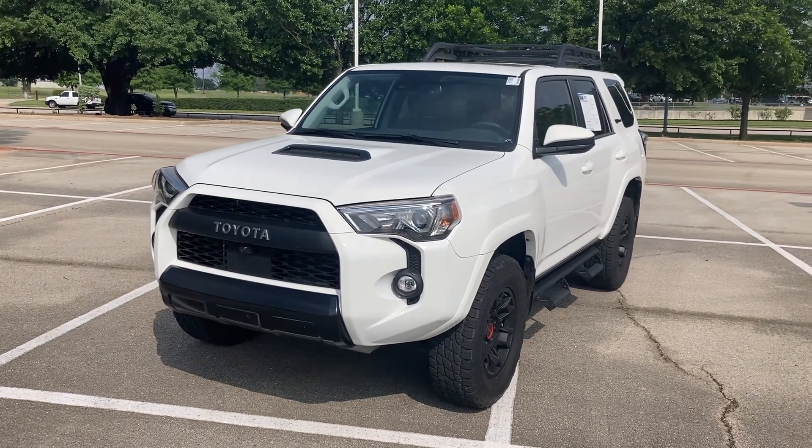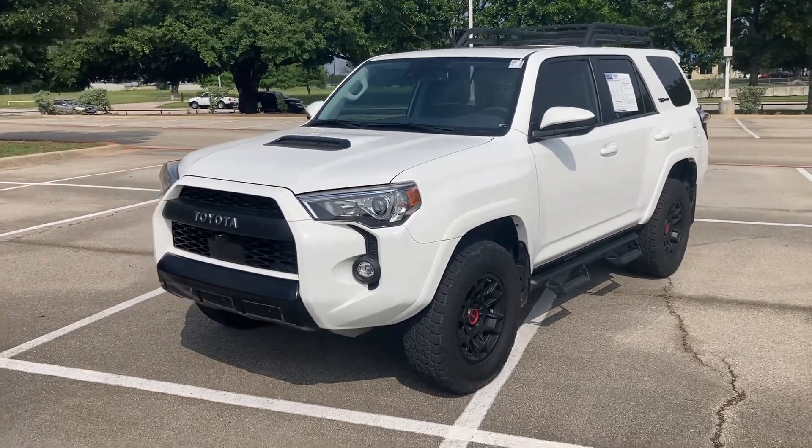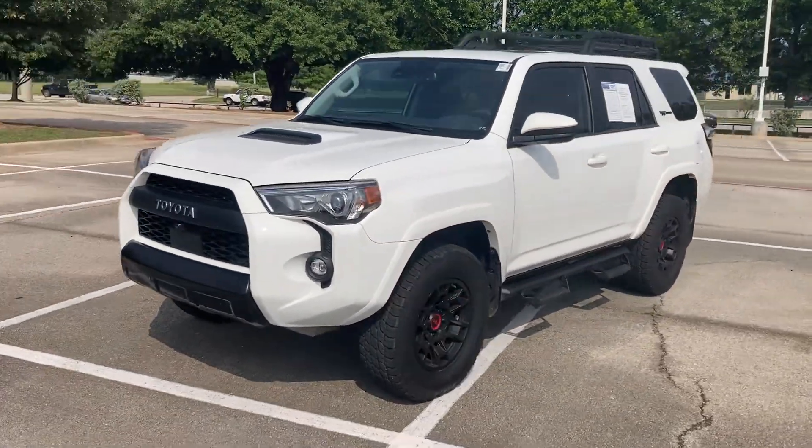Hey, how is it going? Check it out. It is the 2022 Toyota 4Runner TRD Pro, aka my dream car. It is an awesome vehicle, totally ready to go. Feels amazing to drive. I'm Will, by the way. It's nice to meet you.